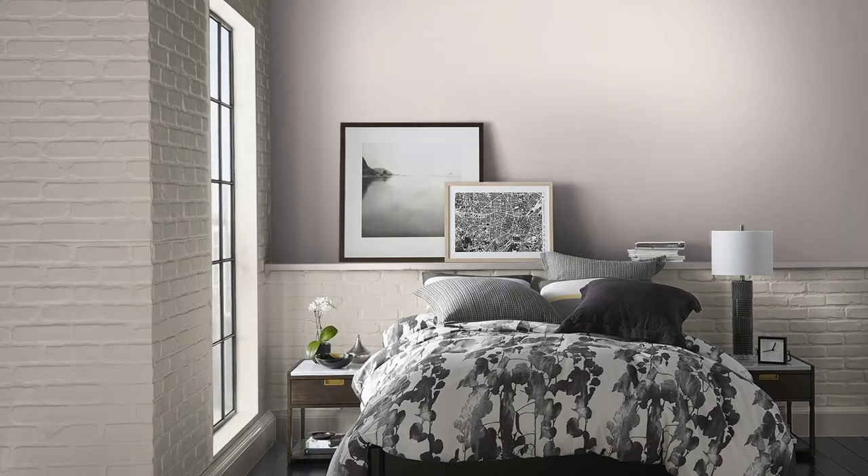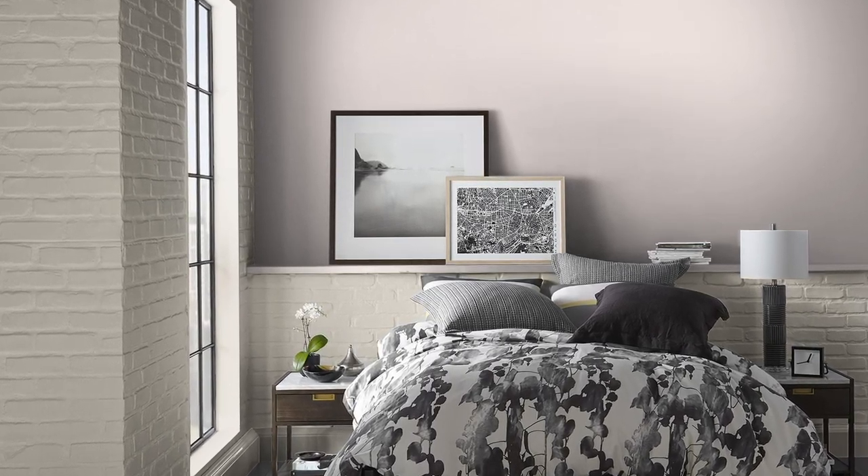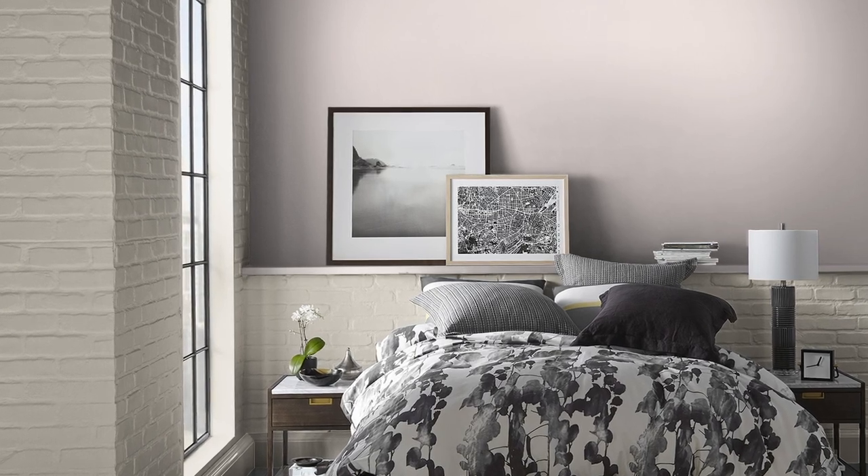A keen eye would notice this slight variation enough to have them avoid it if they wanted something even more light and airy. But in my opinion, if you're picking a pink, you probably want to notice that color hue. I find it to be a wonderful choice for bedrooms, and it's because it plays into this narrative of waking up to the first light you see, which is the sunrise. And as the sun comes up and that beautiful warm light comes in, the color really comes to life.